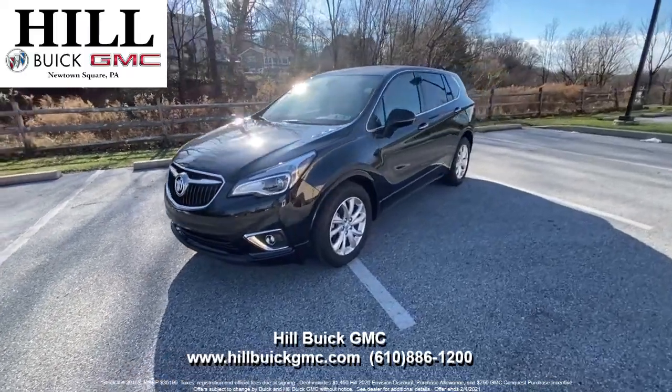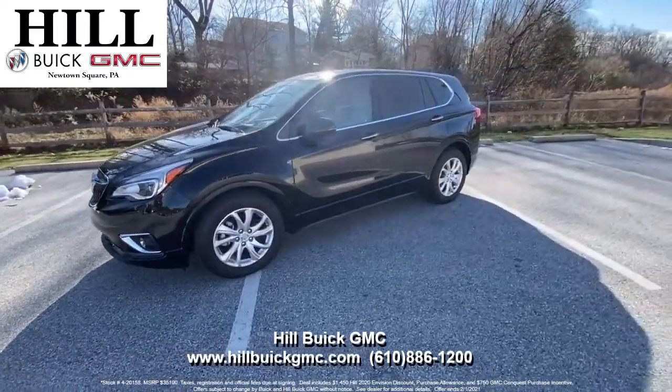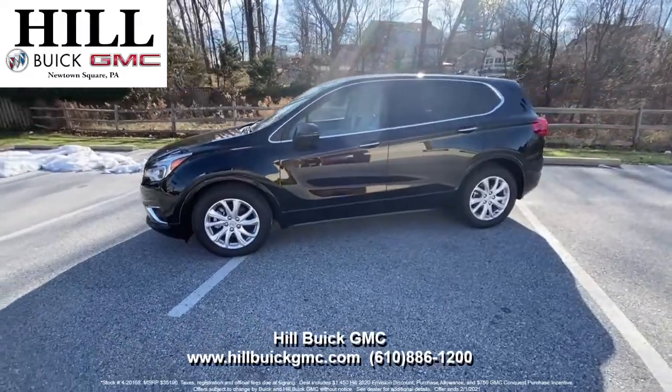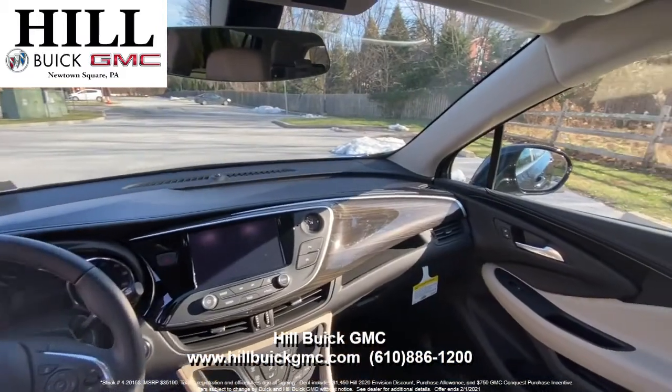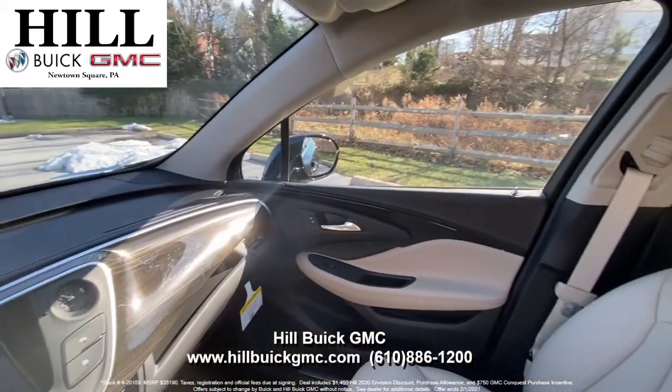This is the 2020 Buick Envision in Ebony Twilight Metallic. It's a great car to give you a smooth and comfortable ride with some extra trunk space. On the inside, it has light neutral cloth seats. This Envision has heated front seats, Apple CarPlay, and more.